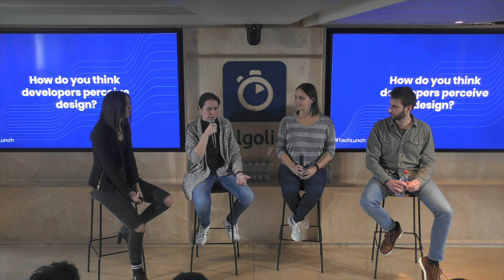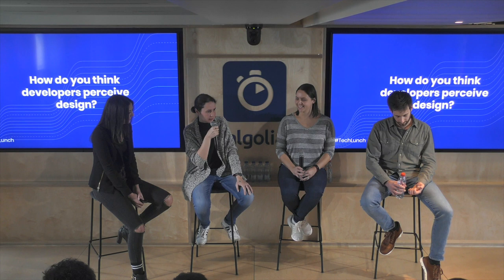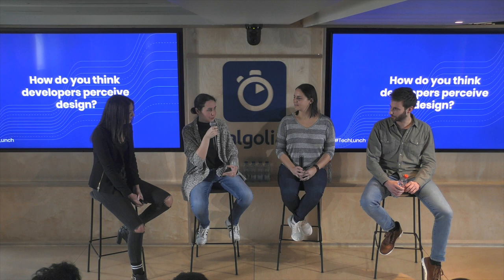There is also the stereotype of a developer in a hoodie somewhere underground doing all the matrix UI stuff. That's not completely true. Recently I discovered on Instagram this new wave of very stylish developers who like to take screenshots of their beautifully designed workplaces. I've been lucky enough to work with developers who value design and the beauty of things that work well.